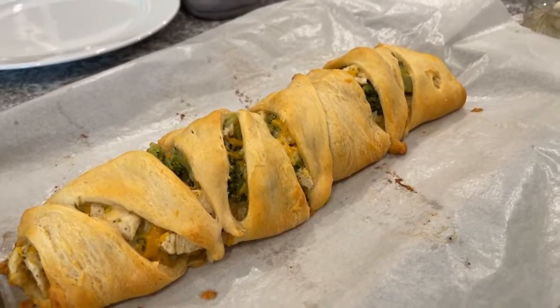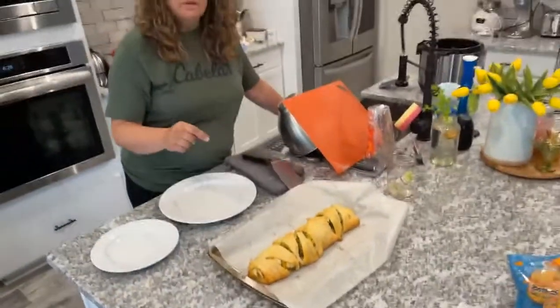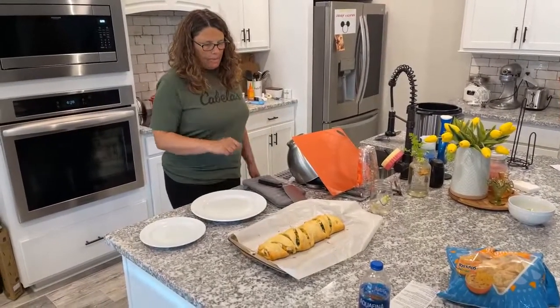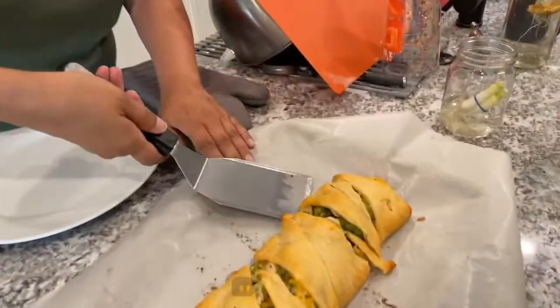This is basic ingredients — just broccoli, cheese, leftover chicken. I used a little bit of cheese and mayo, and used a roll of croissants to wrap it up. Croissants are so good! Let's look at what she's cutting right here.